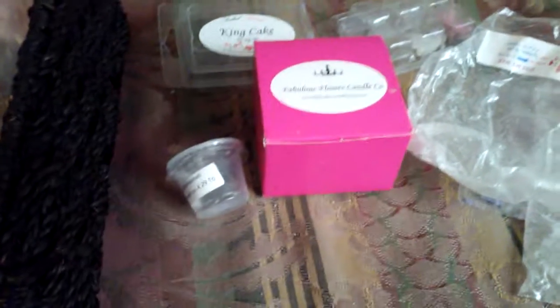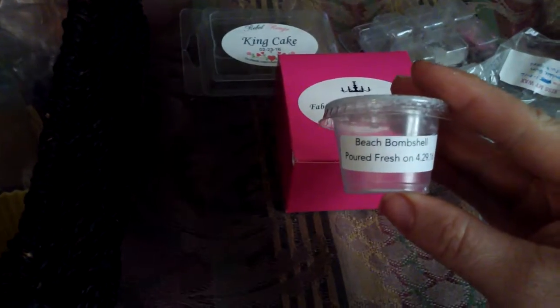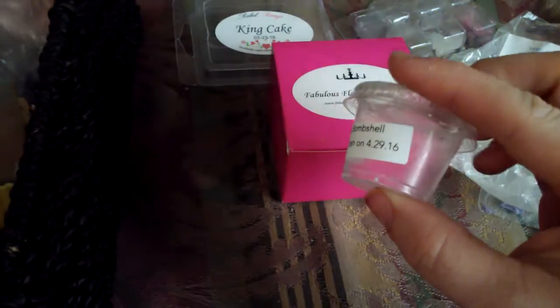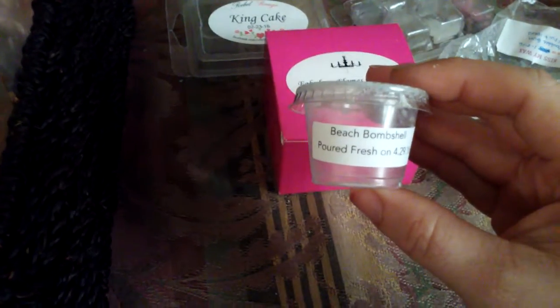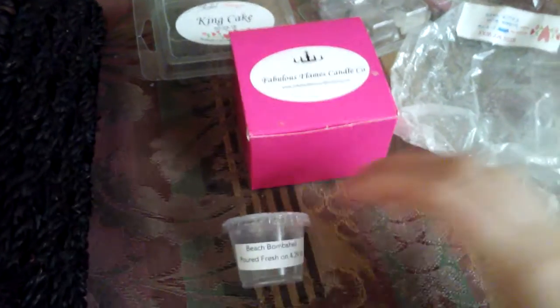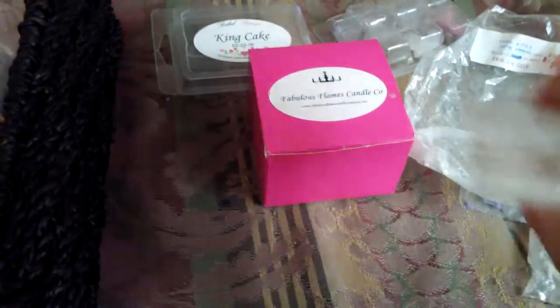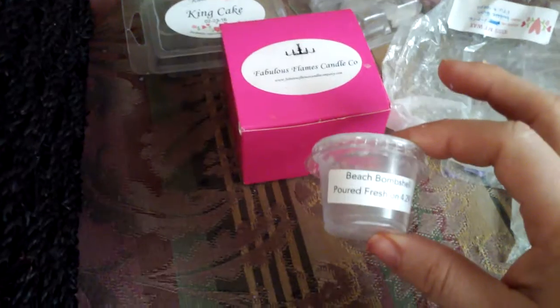Welcome back to my channel! I'm going to be doing my weekly empties and just dive in. I have a little scent shot of Beach Bombshell from Vintage Chick — it smells like coconut tanning lotion or like the beach. I will repurchase that. I'm starting to really like fruity scents now.